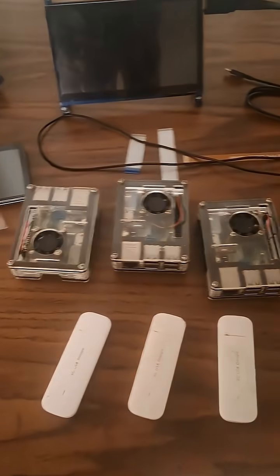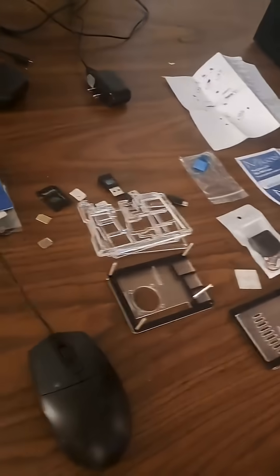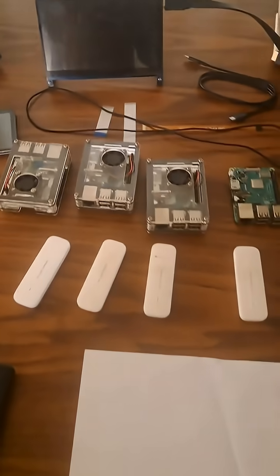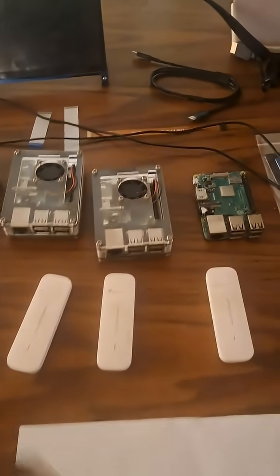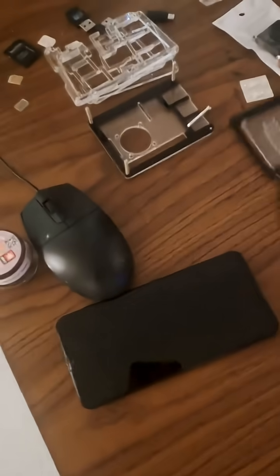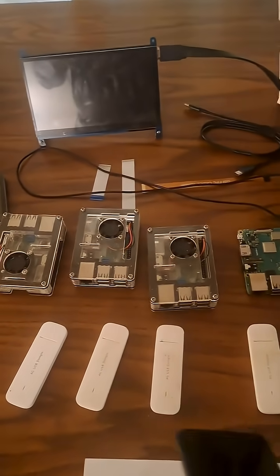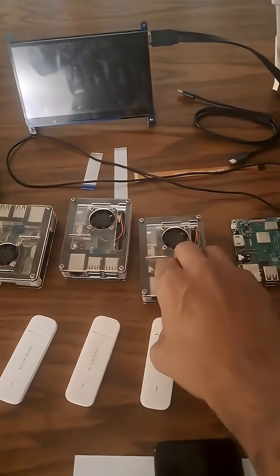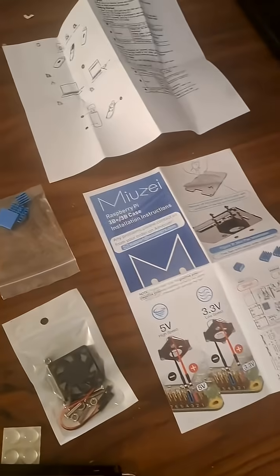I decided to start off small — I'm transitioning off of vacation right now, so my proxy setup is a little dated, hasn't been used in about 10–11 months. I've got four dongles here for Raspberry Pis, some SIM cards, and some phones for account creation. This setup — including the phone, dongle, and Raspberry Pi with the case — comes to about $242.